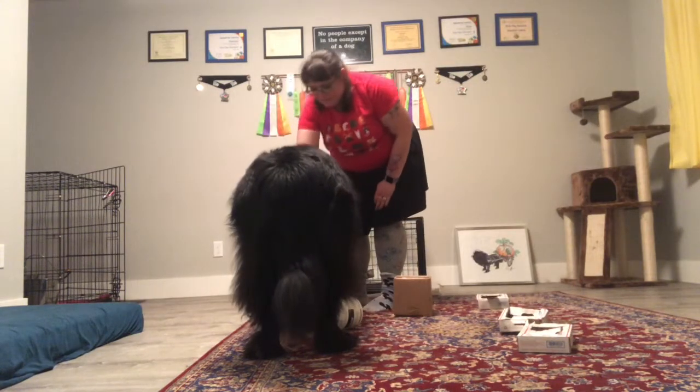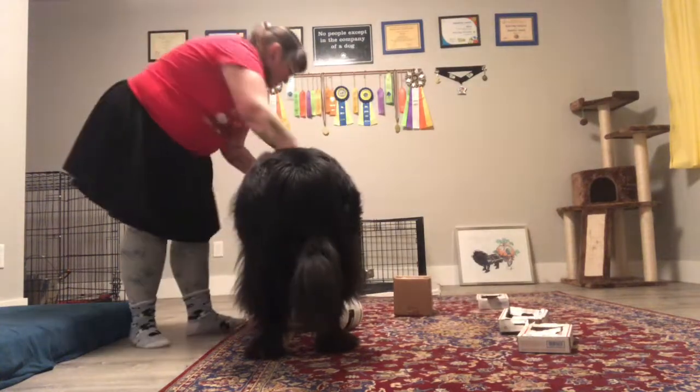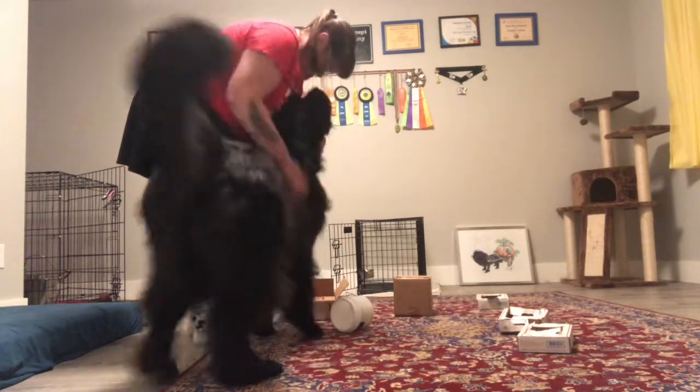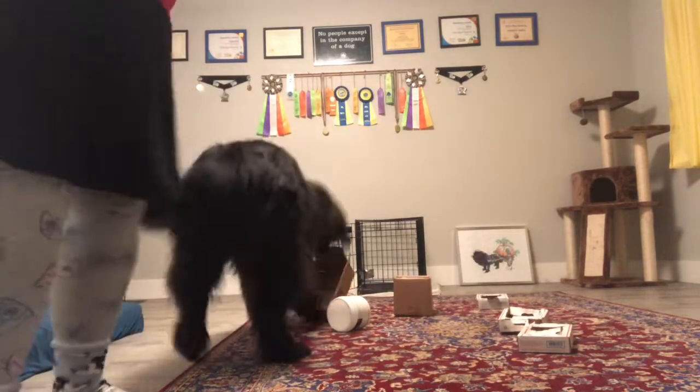Good girl. Very nice. Very nice. Did you find it? Good girl. Yeah, good girl. I hope you enjoyed this peek into our training this week and learning a new skill.